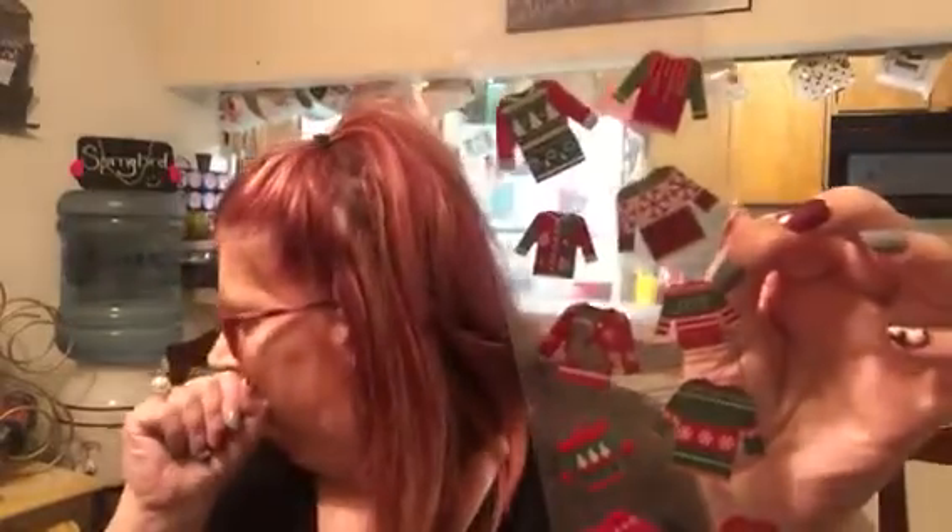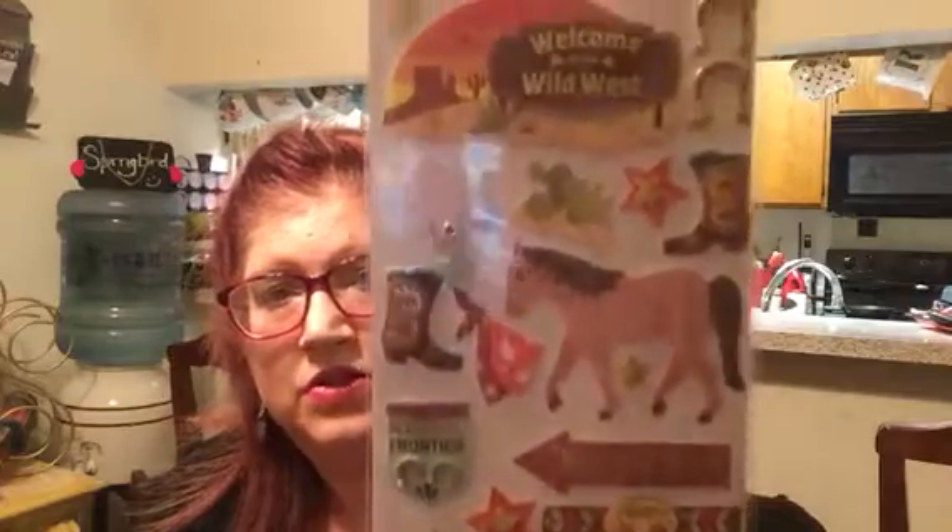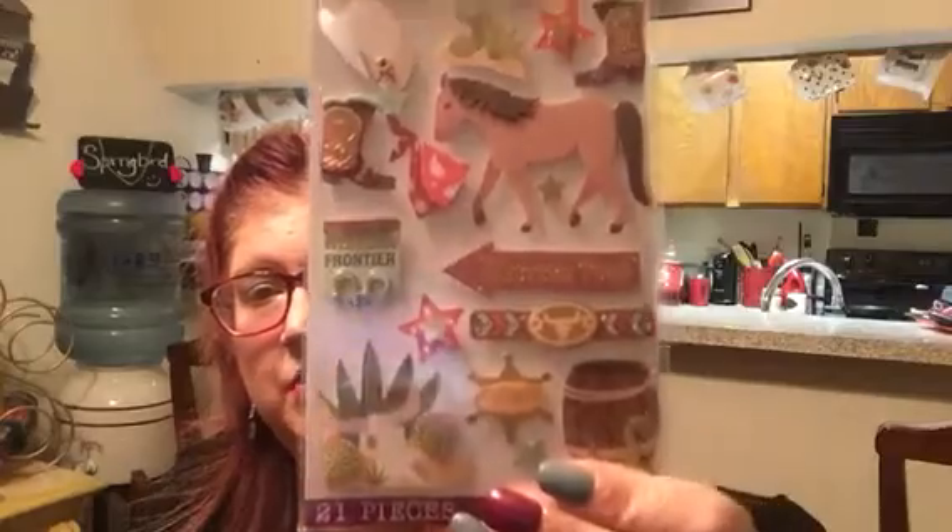Some stickers I found at Walmart: this one I found in the clearance aisle for the Christmas stuff and I got it for $0.24 — it is 10 ugly sweater stickers, which I think are kind of cute. I got those for $0.24, and who could pass that up? Then I picked this one up — it's just a western theme. It says Welcome to the Wild West, Western Frontier, Western Town, Sheriff's Saloon. I just thought that would be cute to do a monthly spread or a weekly spread in.